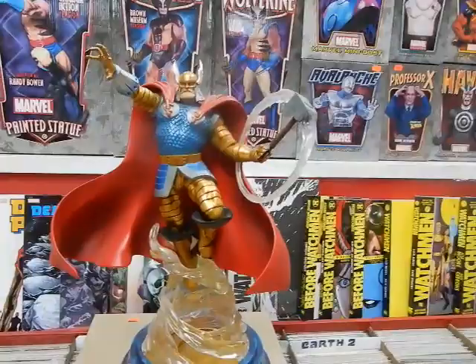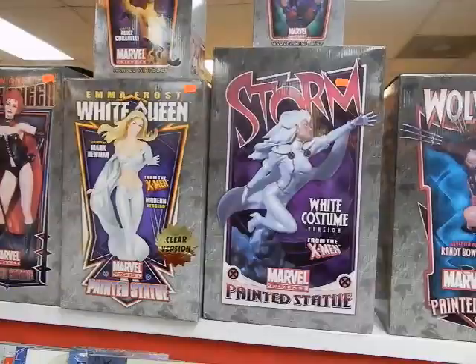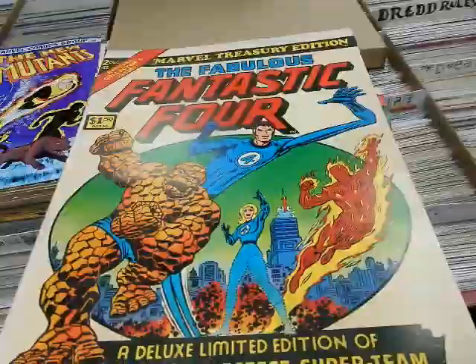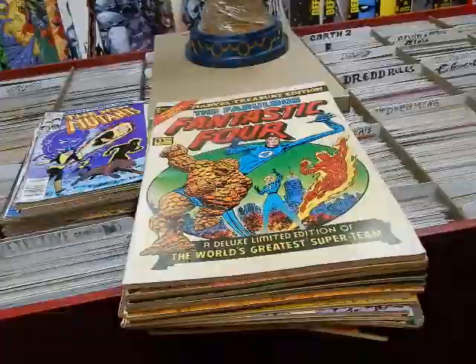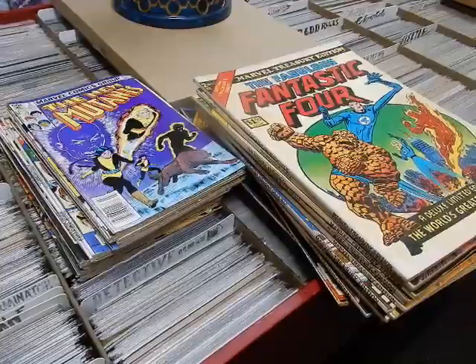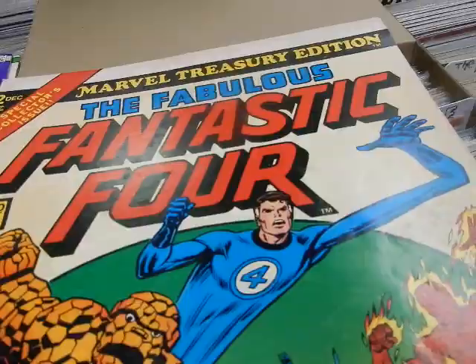Hey, we're here at JC's Comics and More, your pop culture superstore at 6725 West Central Avenue, Toledo, Ohio 43617, phone 419-531-6097. We just bought a collection — a bunch of treasury editions and a few other things. We'll go through these real quick, process them out, and they'll be available for sale tomorrow at the shop. Get down here ASAP because you just never know how quickly these things sell — sometimes they're out the door immediately. He who waits loses.